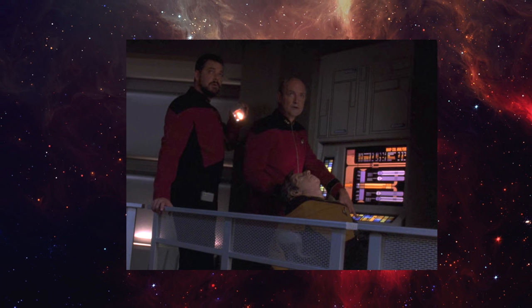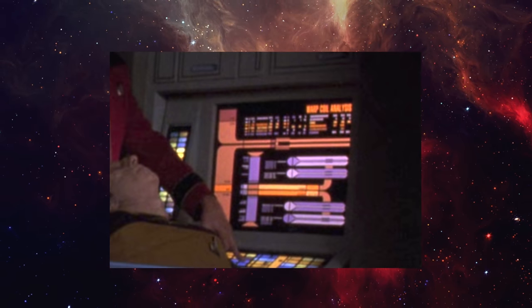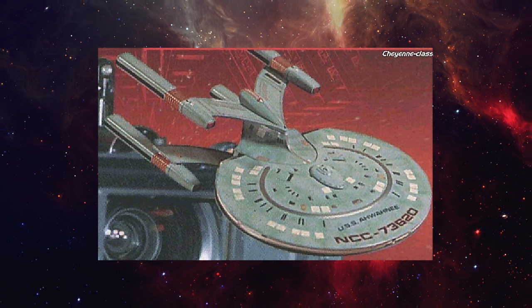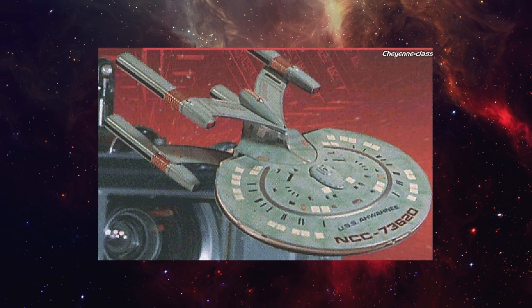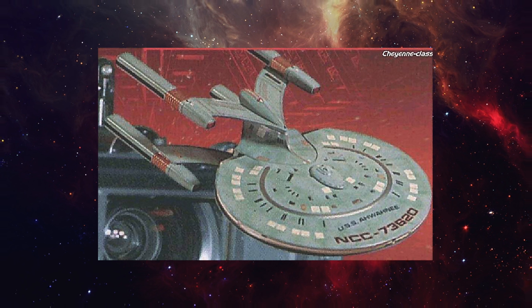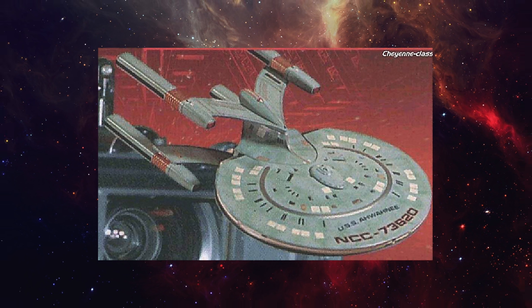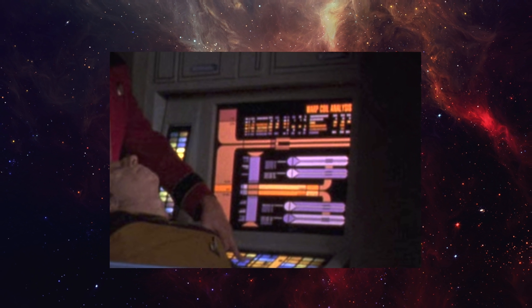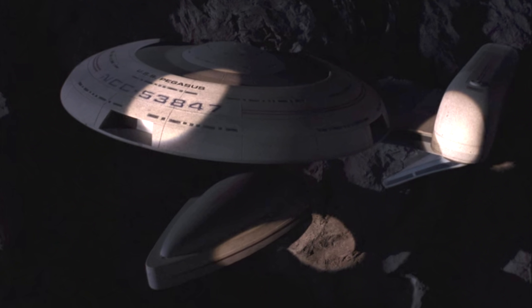When we see its engineering room, a display shows four nacelles. It's rumored that the Cheyenne class — seen ever so briefly in the Wolf 359 graveyard scene from 'The Best of Both Worlds' — was also considered. This model is pretty crude, even by background ship standards, but it may have worked since the ship was going to be mostly concealed anyway. If that's the case, those four nacelles may have been remnants of that consideration. Whatever the case, the USS Pegasus would have met the same fate — a fate that tragically ends the lives of many Starfleet officers.